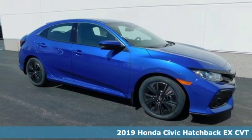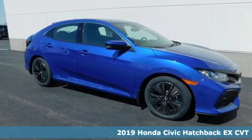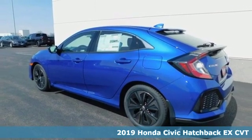It's a new 2019 Honda Civic Hatchback. Honda's created some of the most admired vehicles on the planet.